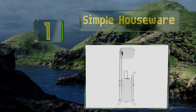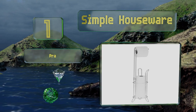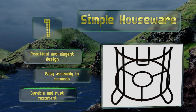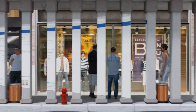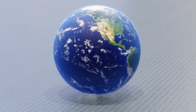Coming in at number one on our list, for a shiny modern chromed look or the classic patina of oil-rubbed bronze, go with the Simple Houseware, which unfurls standard or oversized rolls freely from a dispenser at the top while holding up to three more in reserve. It's a practical and elegant design that offers easy assembly in seconds. It's durable and rust-resistant. Our newest choices can only be seen at wiki.easyvid.com — search for toilet paper stands or simply click beneath this video.